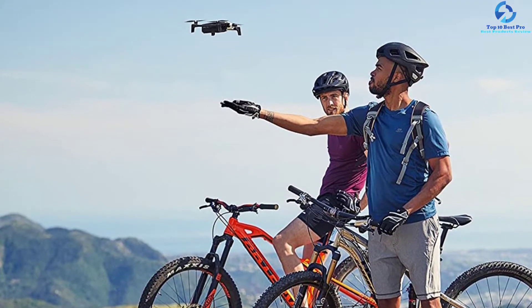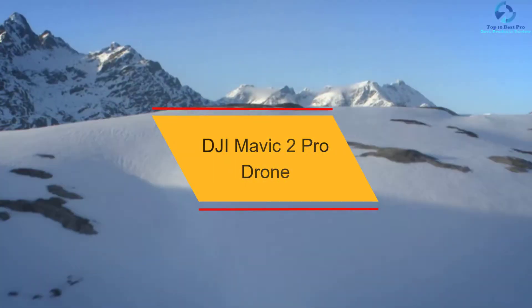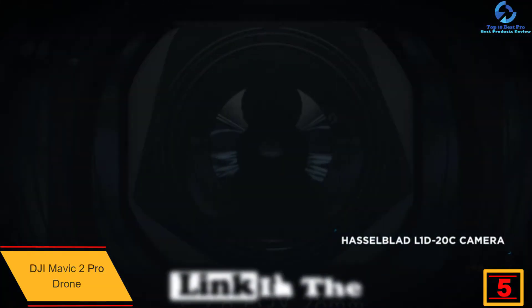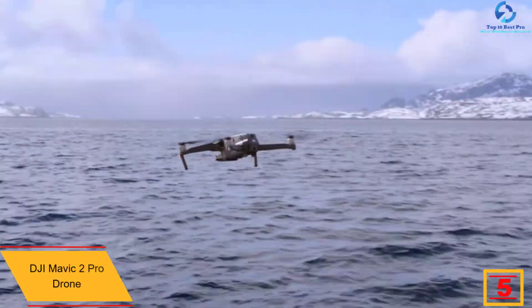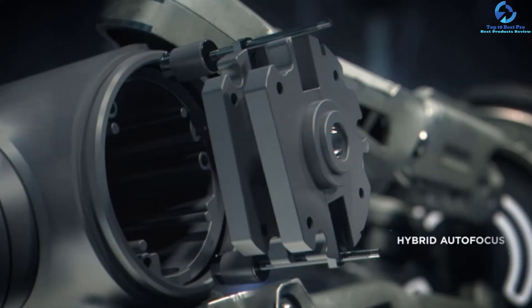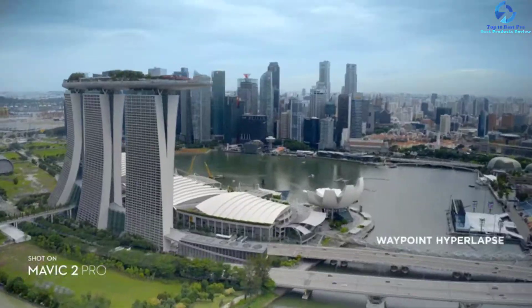At number five we have the DJI Mavic 2 Pro drone. The Mavic 2 Pro delivers the sharpest photos and video of any consumer-level drone due to its 4K HDR-equipped camera. It has a three-axis gimbal for steady shots, is capable of up to 31 minutes of flying time, and hits speeds of 44 miles per hour. The one-inch CMOS sensor has an active sensing area four times more effective than the Mavic Pro.